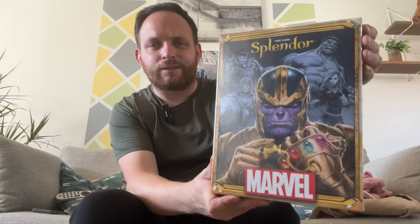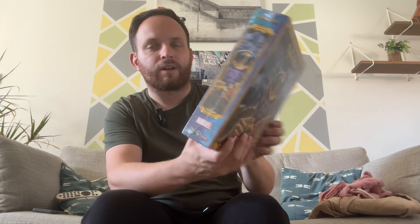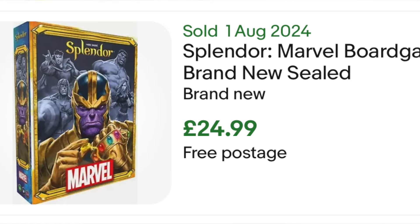We then have a brand new and sealed Marvel Splendor board game. Never heard of it, however brand new Marvel - it's got four on the front. Paid £2. Looking on eBay, should be able to get £28 for that, so for easy maths, £25 all day long.